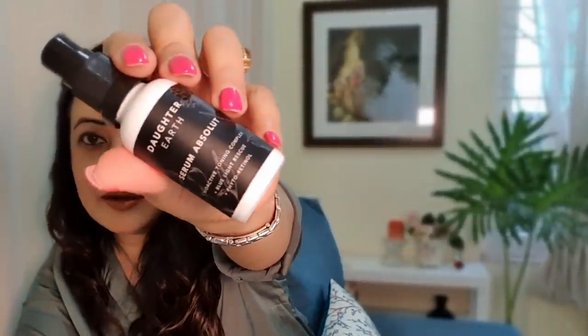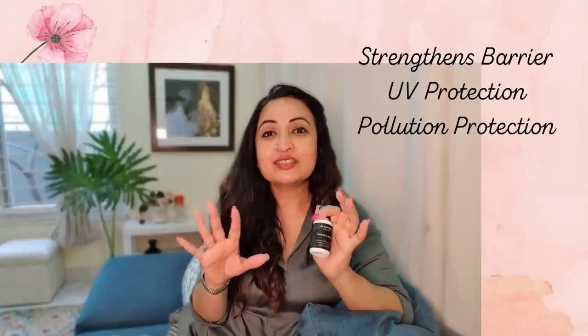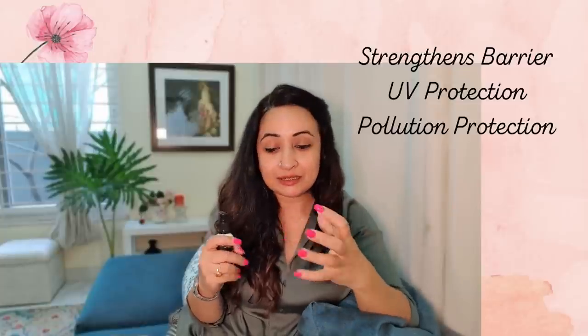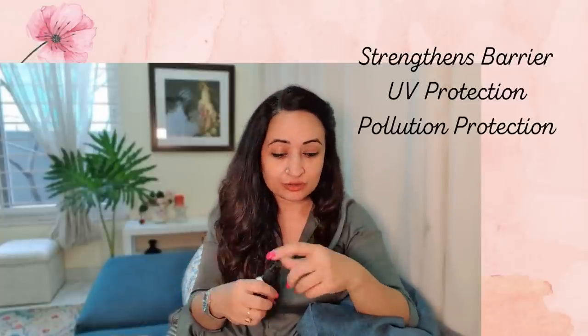Then there's the Daughter Earth Serum Absolute, which I've spoken about in other videos. This is one of those serums you want in your skincare forever because it has fantastic ingredients that calm your skin, strengthen the skin barrier, and fight pollutants and irritants. All these actions together make the skin healthier and stronger, making it brilliant for pigmentation, acne, and acne scars. It's expensive, but it lasts almost eight to ten months since you only need one pump.